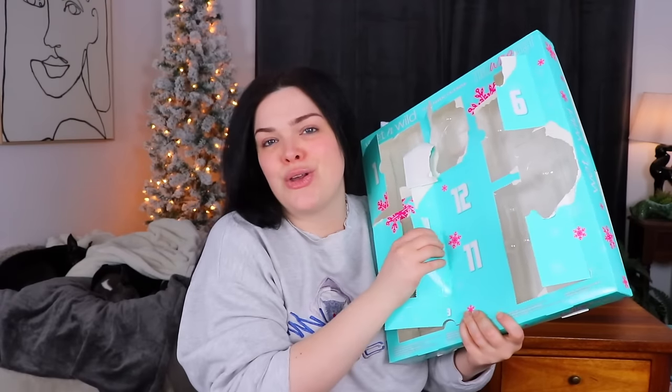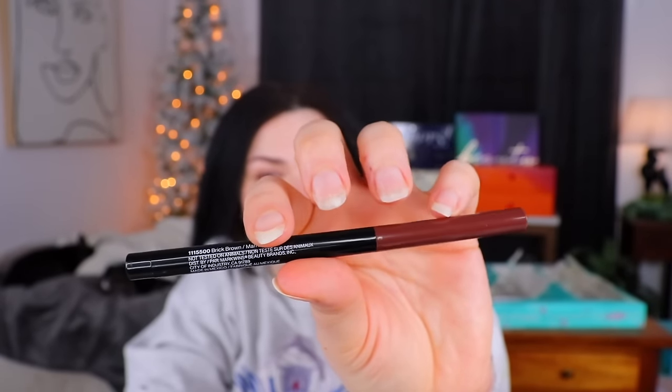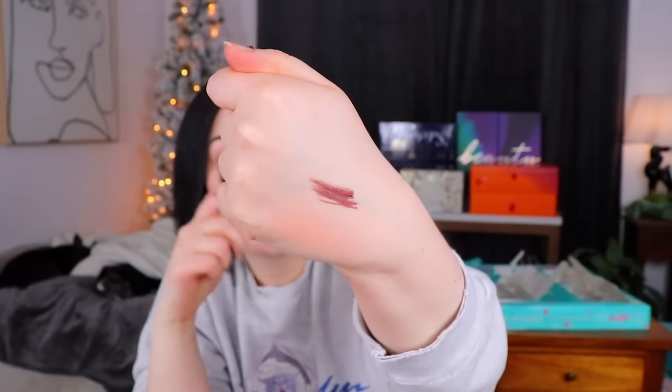Moving on to day number ten. At first I thought this was a lip liner, but no, it is a gel eyeliner. However, it's not black, which is a little different. I now typically just wear brown eyeliner, so this could actually be pretty good. It's not the most creamy smooth thing ever, but the pigmentation isn't terrible. There's definitely some warmth to it, which I kind of like. It seems like a pretty decent brown eyeliner.